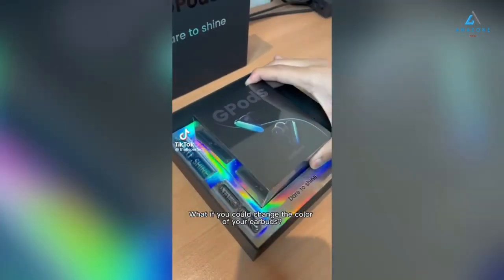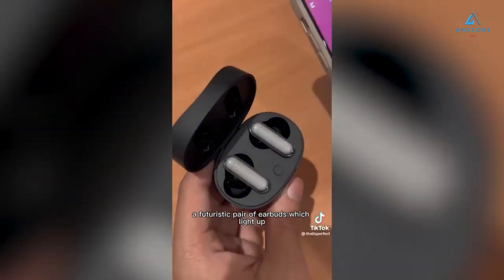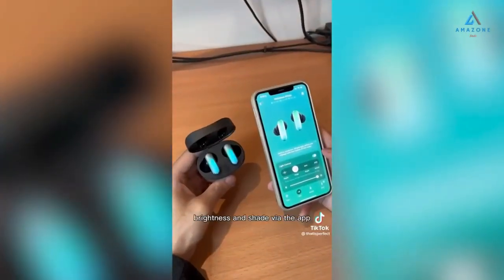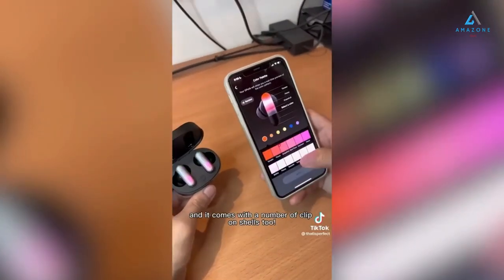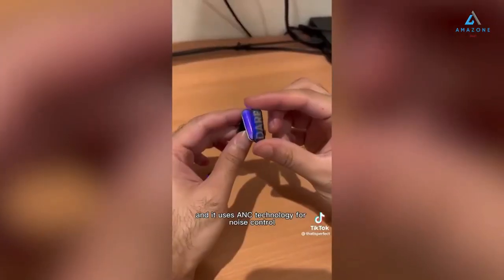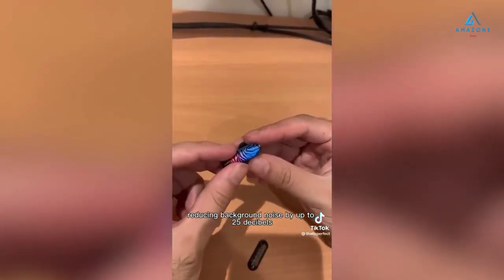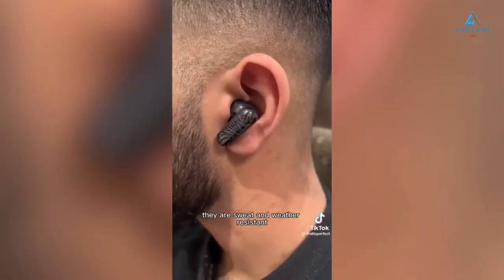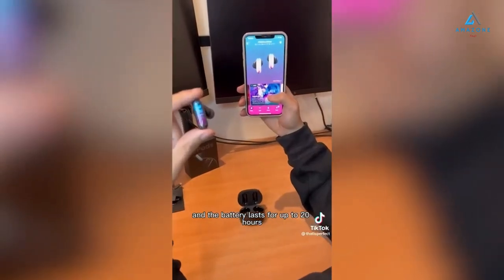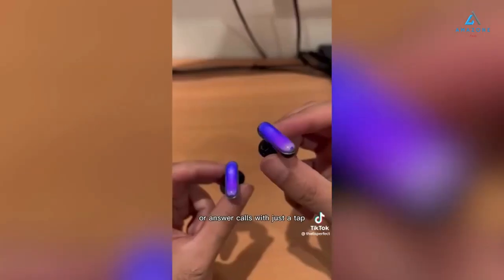What if you could change the color of your earbuds? These are the G-Pods, a futuristic pair of earbuds which light up. You can customize the colors, brightness, and shade via the app, and it comes with a number of clip-on shells too. The light follows the rhythm of the audio and it uses ANC technology for noise control, reducing background noise by up to 25 decibels. They are sweat and weather resistant, the battery lasts up to 20 hours, and they have touch controls so you can change the track or answer calls with just a tap.